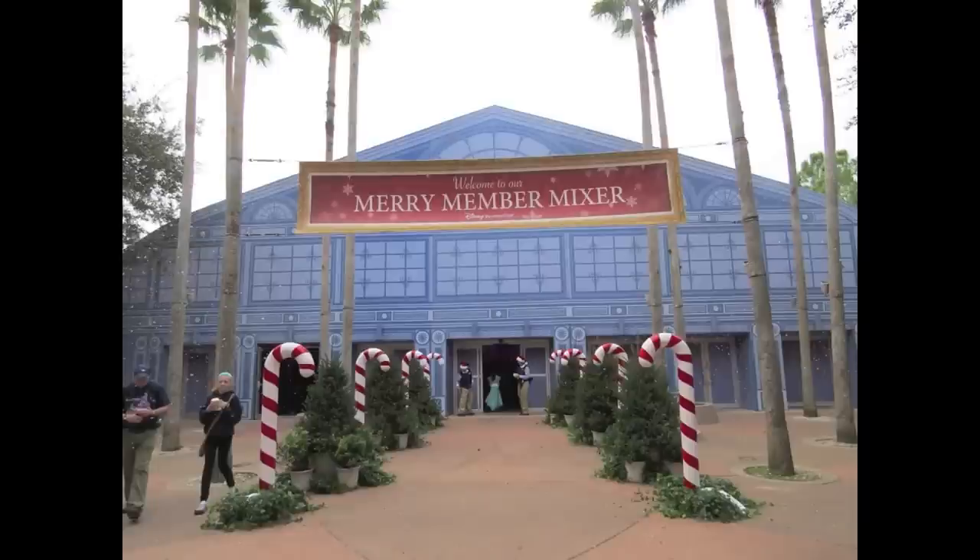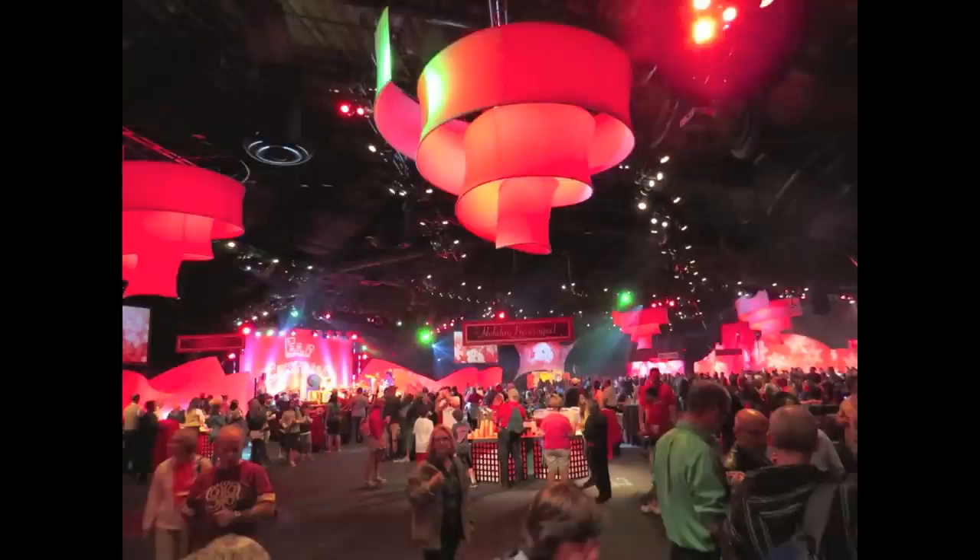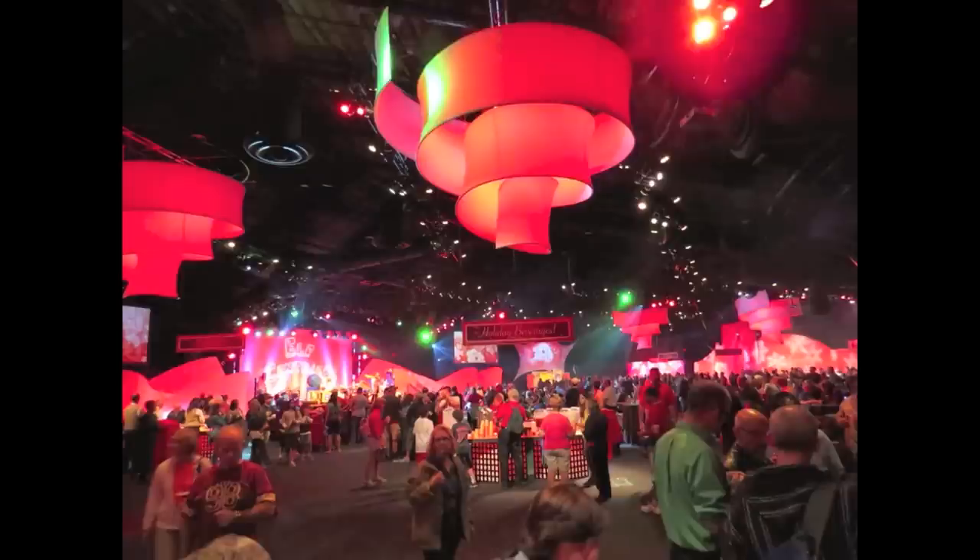It's coming right off of the Party for the Senses, so most of the decorations from Party for the Senses stayed up — the little swirly things from the ceiling make it feel festive. Each guest is offered a voucher for a holiday goodie, which could be one of these Mickey Mouse cookies or a Rice Krispie treat,